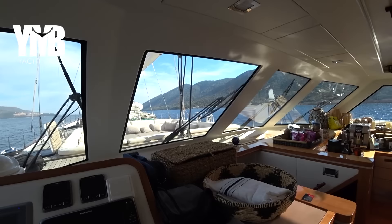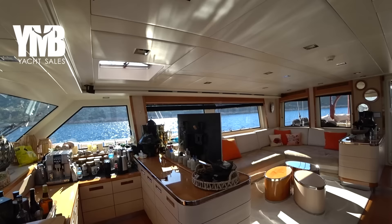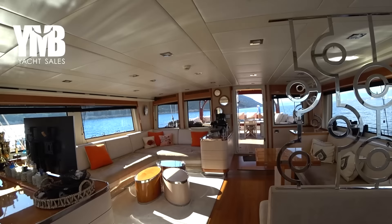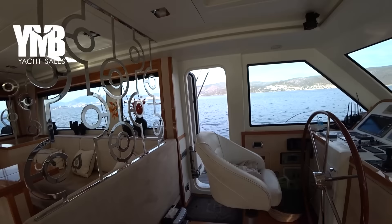Turning the camera slowly, you can see the basically 360-degree view available from the pilot house. There is also a remote control to steer the boat from outside, so the captain can position himself wherever he wants. The boat is about to renew her RENA class which expired two years ago, but this should be quite easy since everything is set according to RENA requirements.